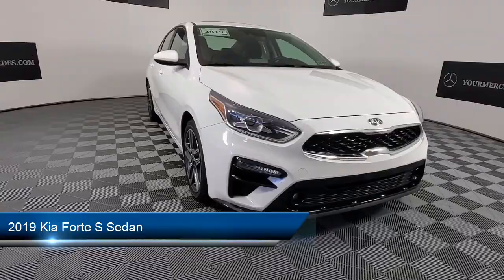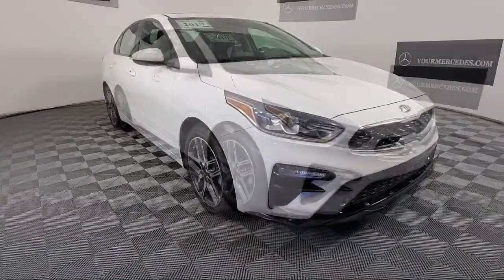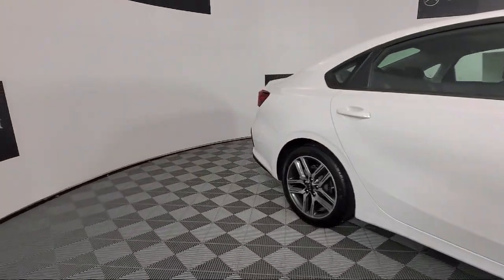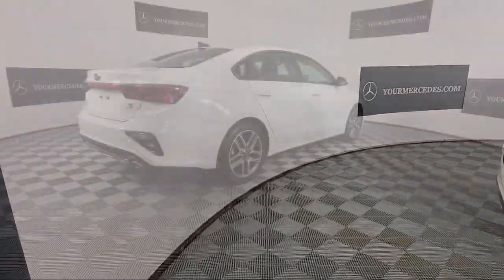Take a closer look at one of our many vehicles in our large inventory that comes equipped with Split Fold-Down Rear Seat, Apple CarPlay and Android Auto, Keyless Entry, Power Sunroof, and Rear View Camera.